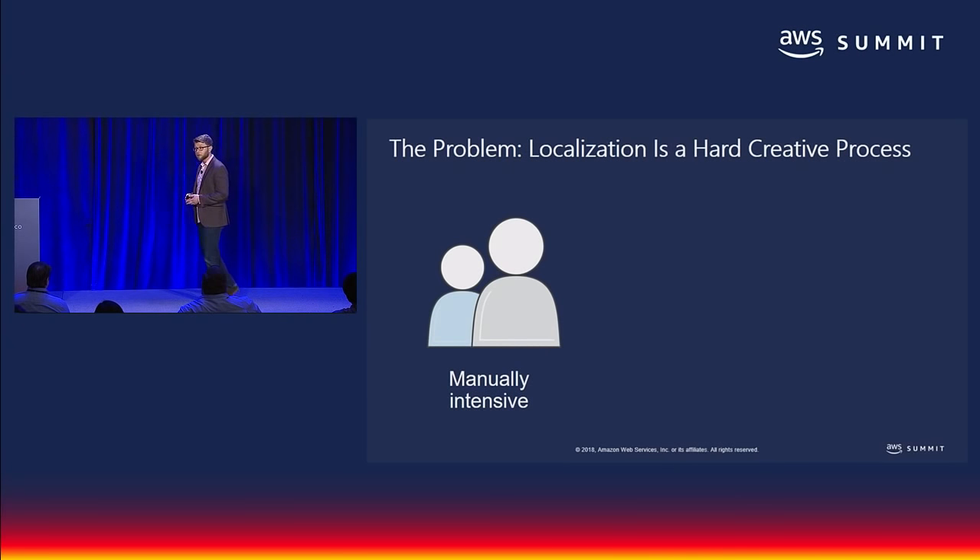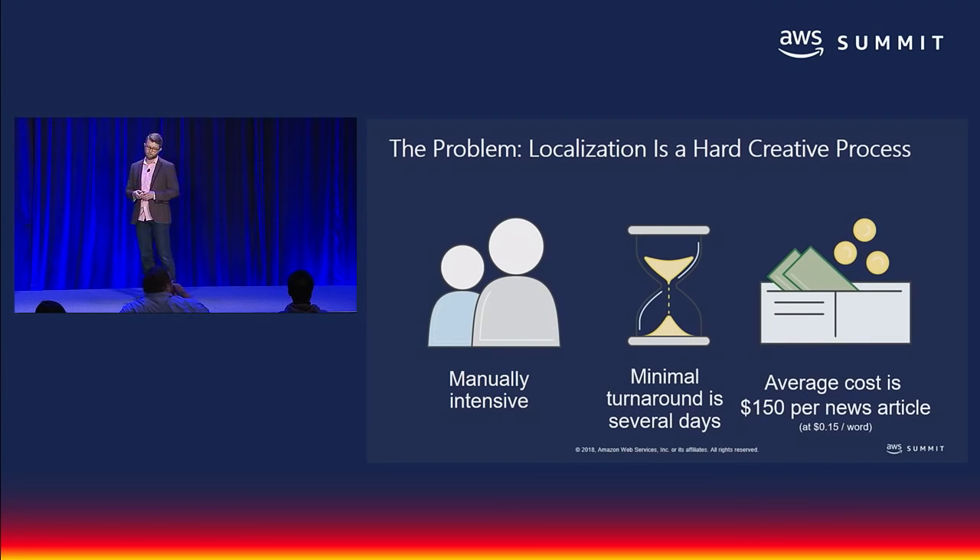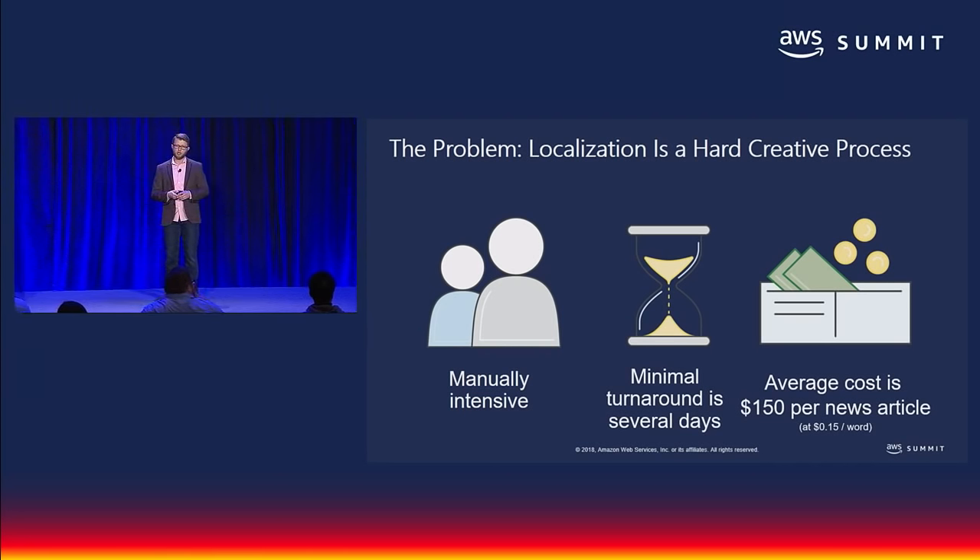The problem with that is that professional localization is a very manually intensive process with translators, project managers, QA folks, and so on. That means you hire a localization firm that assigns at least a couple of professional translators per language pair. Folks with master's degrees who often have very domain-specific expertise, delivering high-quality results — but high-quality human work naturally takes time, with a minimal turnaround of several days.